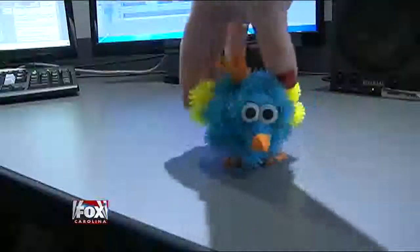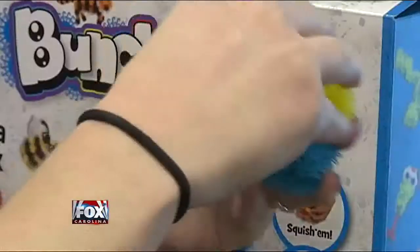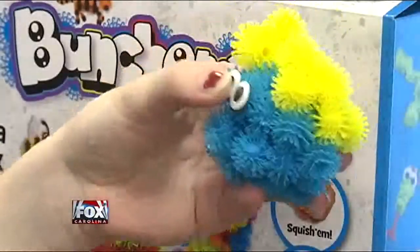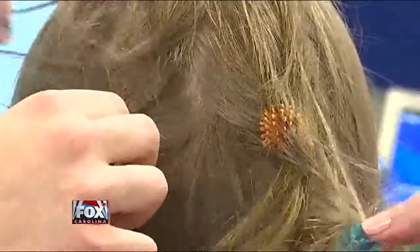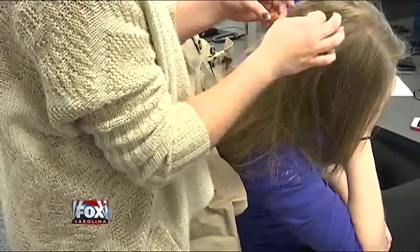You can squish them, connect them, even create with them. But according to the warning on the box for Bunchums, you should keep these little spiky toys away from hair because they can become entangled, and some parents and children are learning that the hard way.